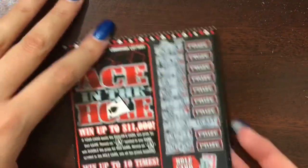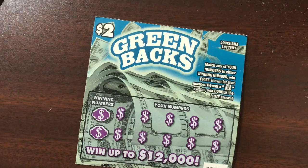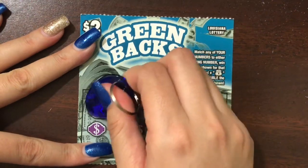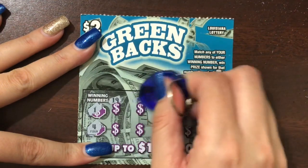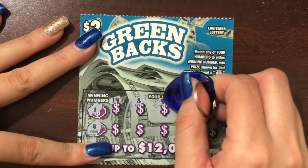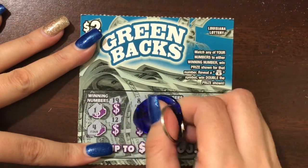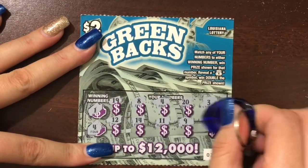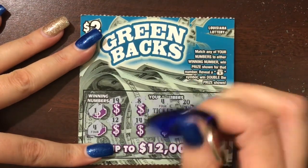So we win a free two dollar ticket — at least it's not a total loss, technically it's two dollars back. Next we've got the two dollar Greenbacks. We want to match our number to the winning number or get a money bag for double the prize. We're looking for one and four or a symbol — and we've got a winner on that one too! Let's hope the bigger tickets are as nice to us. I completely forgot that they do ticket wins here, and of course another ticket win.